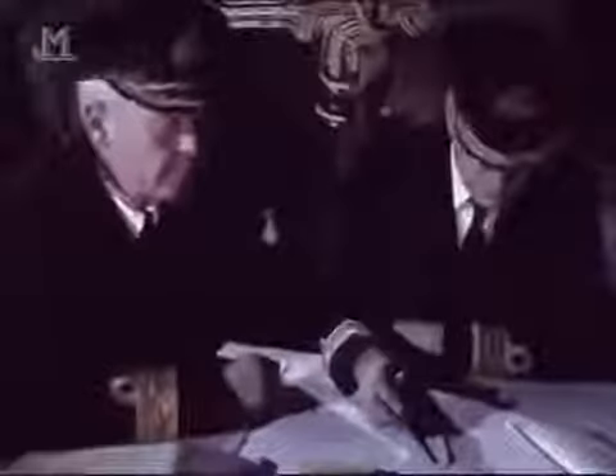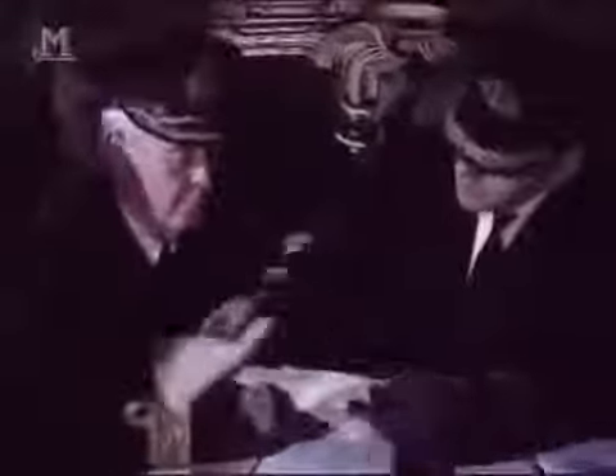On board the Scharnhorst, Admiral Bey was caught completely off guard. His ship was rocked by an explosion as one of Norfolk's shells knocked out her forward radar. The Scharnhorst turned away at full speed and vanished into the darkness. On Belfast, the radar plotters soon lost contact. It looked as if the carefully laid plans might fail after all, but Admiral Burnett was convinced that the Scharnhorst would return for another attempt at attacking the eastbound convoy. Rather than search for her, he ordered his cruisers to continue screening the convoy, and waited. After almost two hours of nail-biting tension, his gamble paid off.